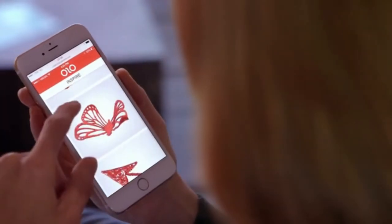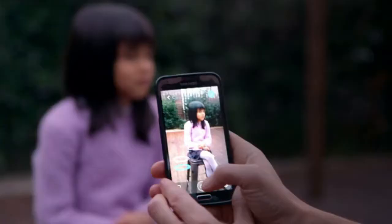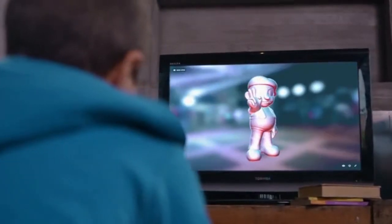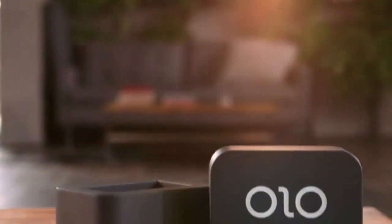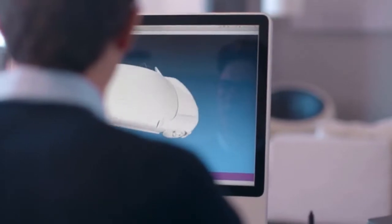Creating 3D objects is as simple as picking a design from Olo's easy-to-use library. Or you can use any 3D mobile app, including 3D scanning, to make your own. You can also choose designs from the web that are created by others or shared via social media. Olo can print files from the 3D design software of your choice.